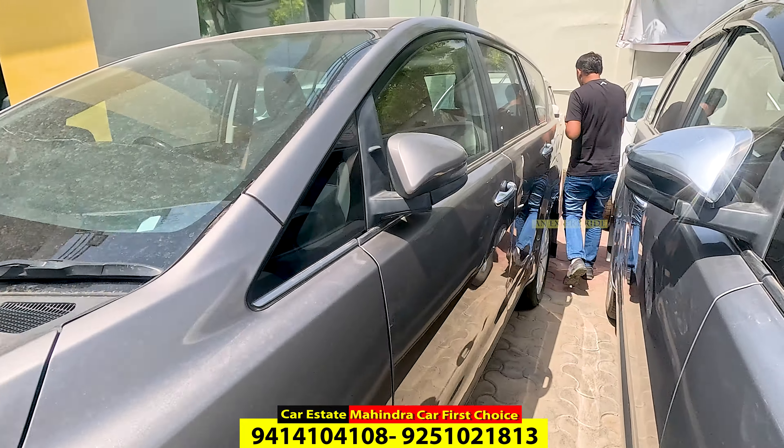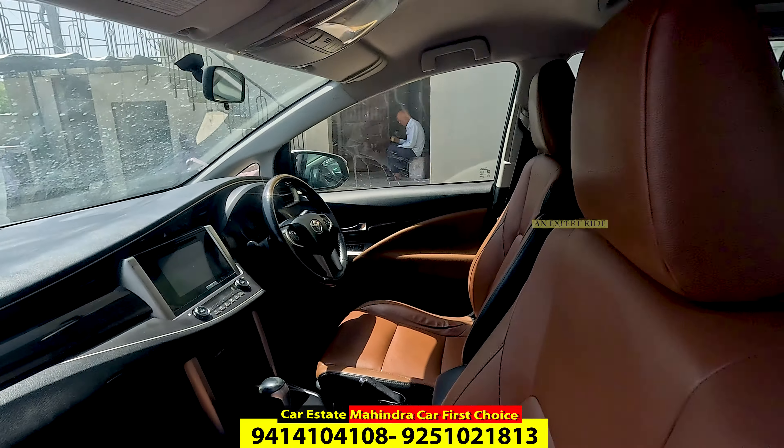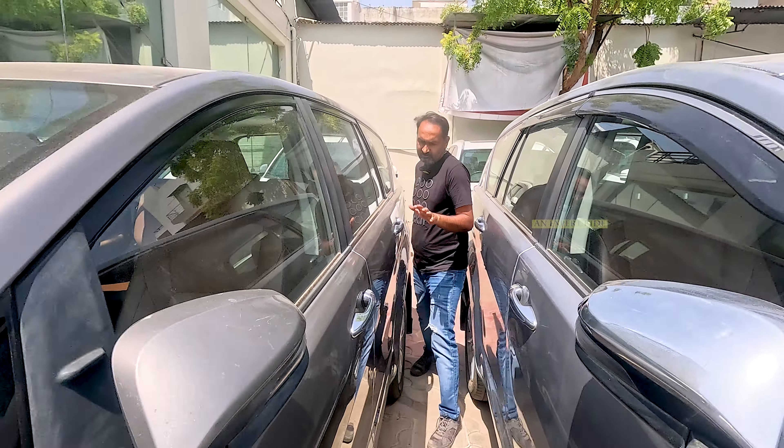You will get a well-maintained car — it is 1,17,000 km driven, with company record, friends. You have the car number — you can check any car number, check the stock and the service history.